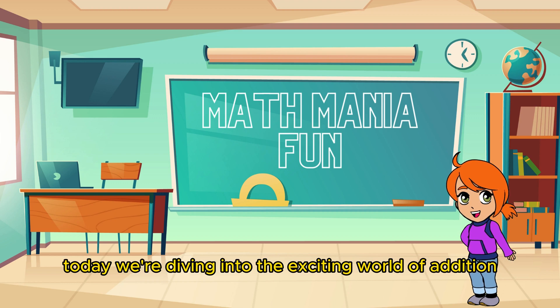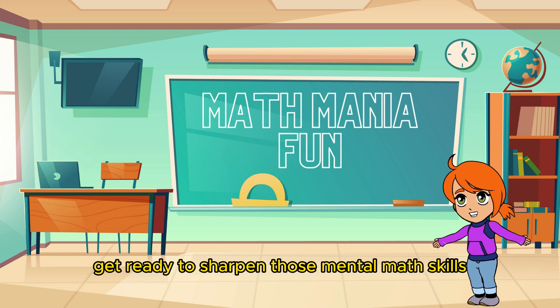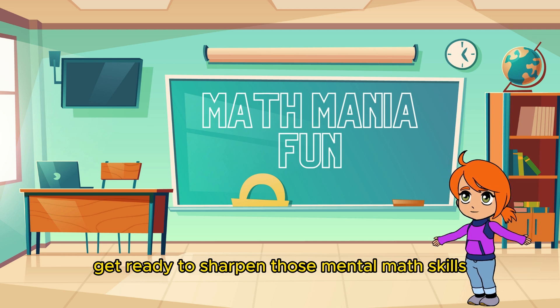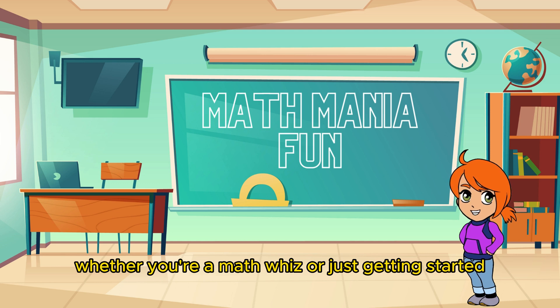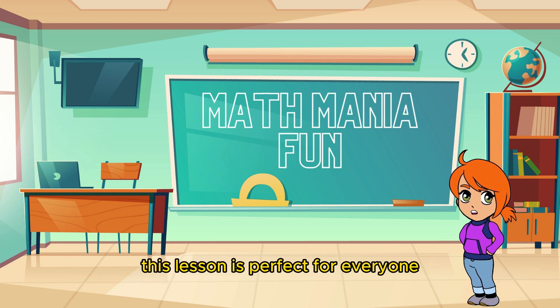Hey there, math enthusiasts! Today, we're diving into the exciting world of addition and subtraction. Get ready to sharpen those mental math skills and have a blast while doing it! Whether you're a math whiz or just getting started, this lesson is perfect for everyone.